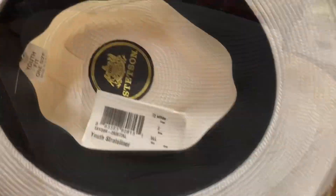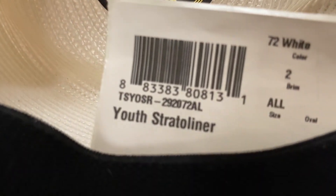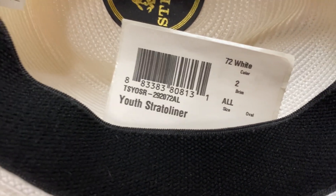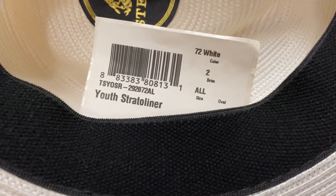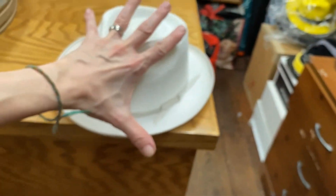I got a treat for you guys today — rare and classic Stetson hats you've probably never seen. Look at this one: a youth Stradoliner, like a youth hemp Stradoliner. I'm going to guess this thing is about nine or ten years old, maybe closer to ten. There she is — a teeny tiny little hat. I'm holding it inside my hand; it's like the size of my hand.